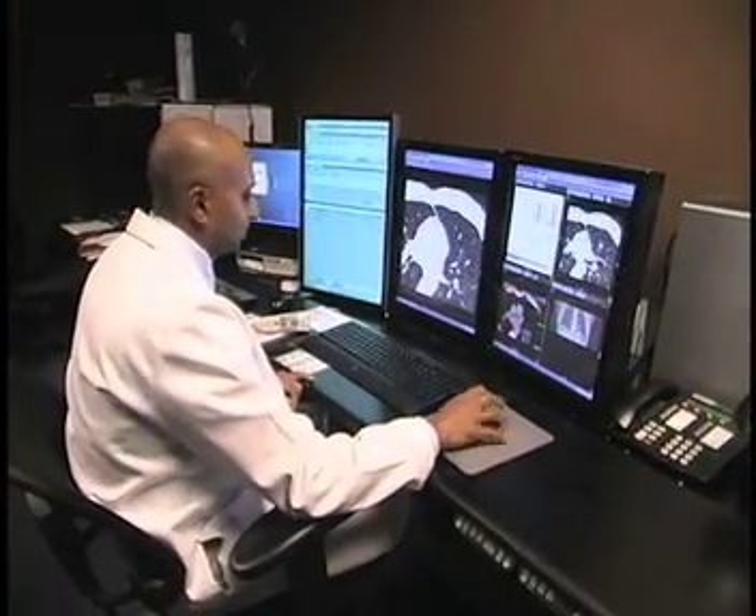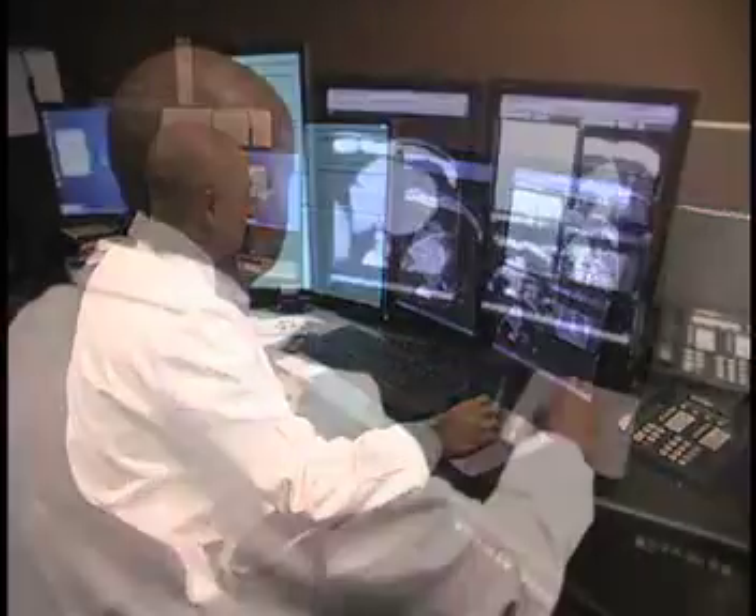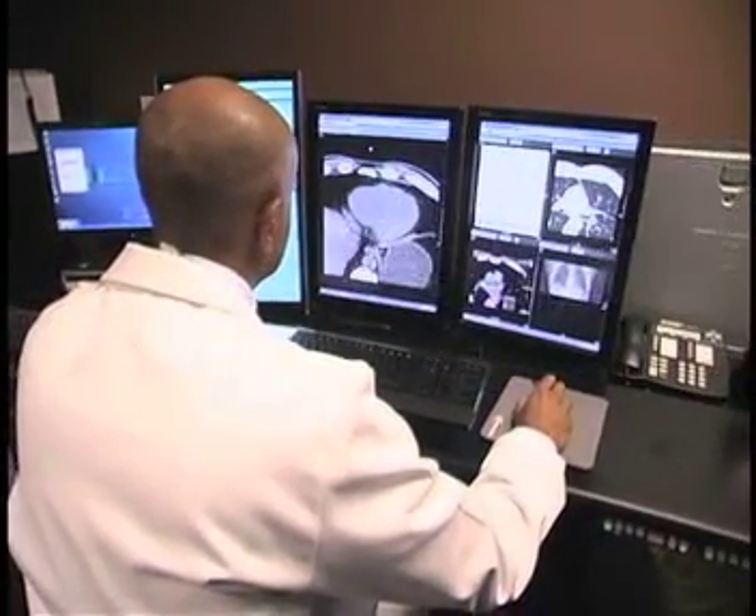Calcium score CTs have been performed for a number of years now. The main purpose of a screening calcium score CT is to identify people who are at risk for coronary disease. It allows us to directly look at the coronary arteries and to assess the level of coronary artery disease that's present.